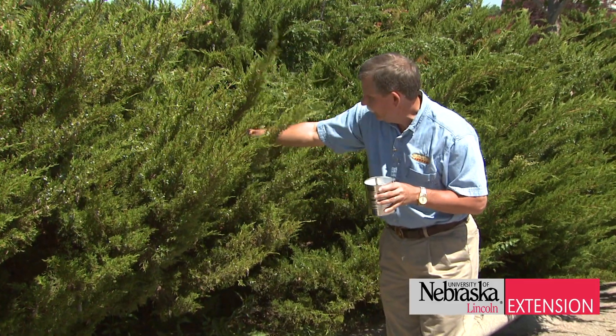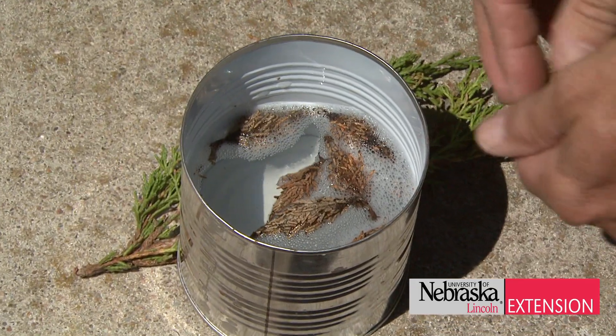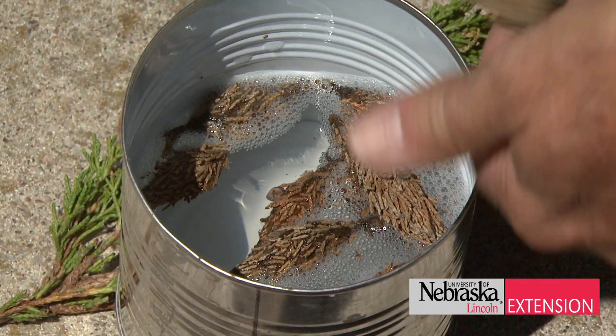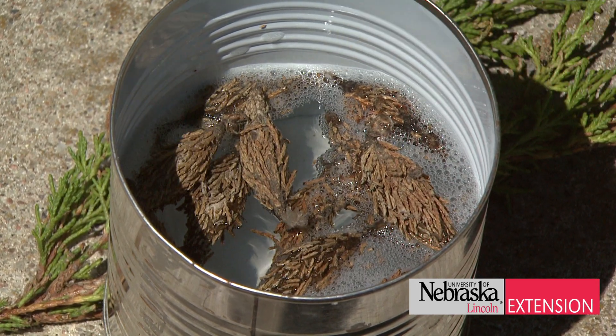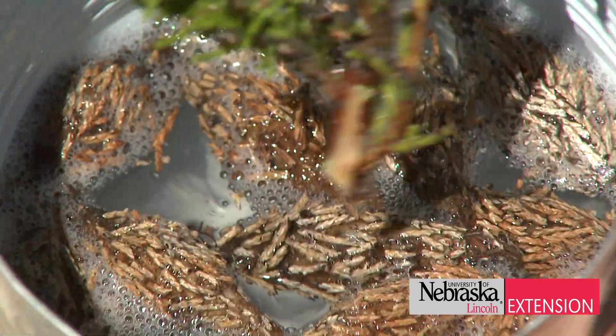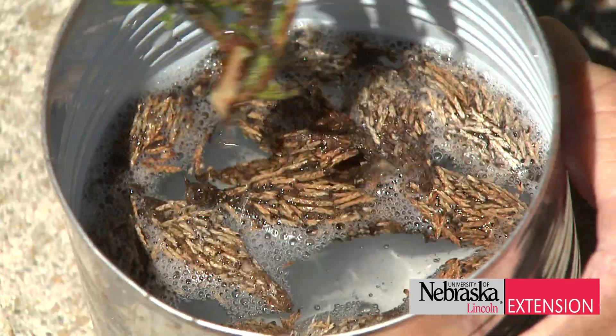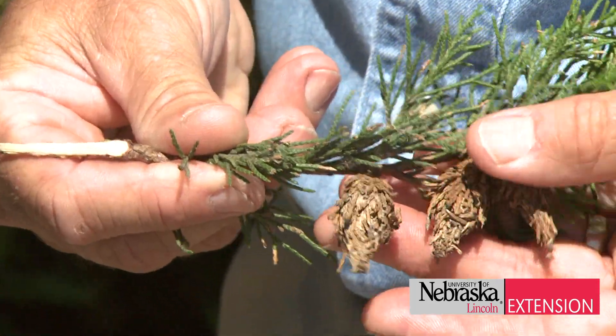I'm just going to pull some of these off and put them into the soapy water. The reason for the soapy water is they will sink and that will kill the eggs. What you don't want to do is pull them off and drop them on the ground, because those eggs will still hatch and those caterpillars will climb back up onto the plant and initiate an infestation.